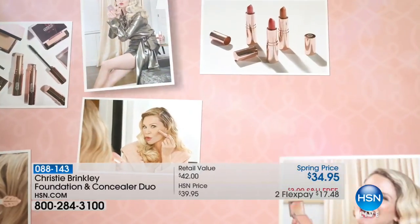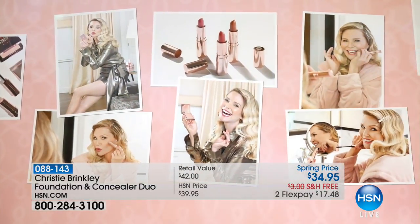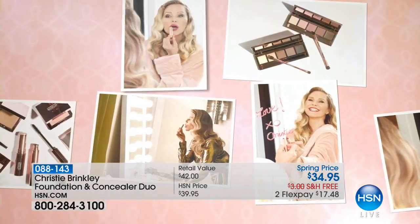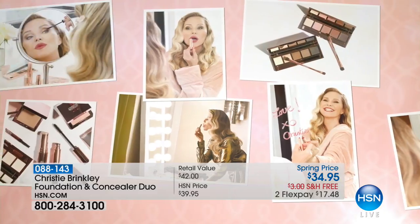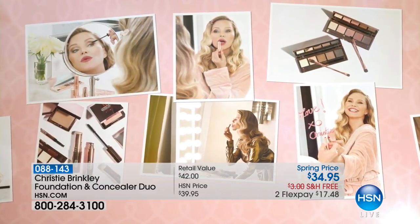We are honored and delighted to have the birthday girl, who just had a birthday a couple days ago — the iconic supermodel, one of the most beautiful women in the world, who is aging more gracefully than anyone I've ever seen. As a supermodel who has graced over 500 magazine covers with beautiful skin, gorgeous hair, and all the tips and tricks of being a supermodel, well, you're in the right place. Christy Brinkley is here at HSN to share all of those tips and tricks with you.